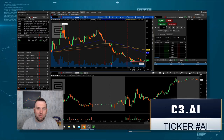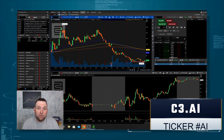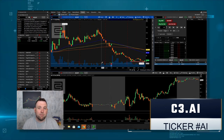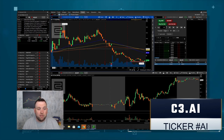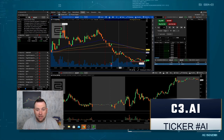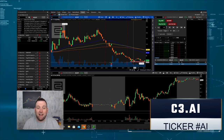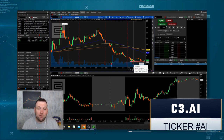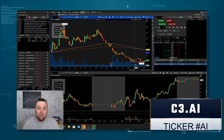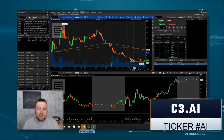Number one on my list is AI — ticker symbol AI — that is C3.AI, the company. They are exactly what they sound like: an artificial intelligence company. There are a couple of reasons why this made number one. First, the IPO went on a nice massive run up to $180, even had another run, but then it's been selling off and looks like it's finally started to find some support in the $60 area. AI is going to be big as we move further into the future and this digital revolution. This company that specifically focuses on AI solutions has a lot of potential.